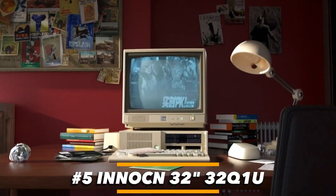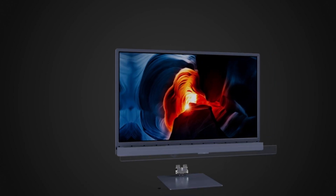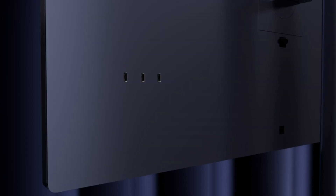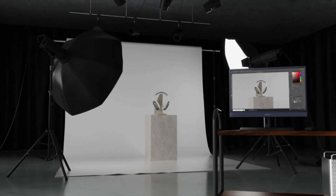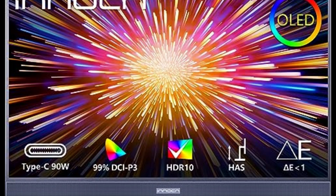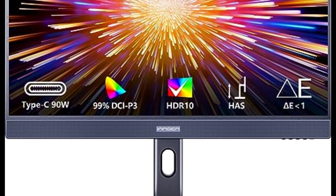Number 5: INNOCN 32 Q1U — Best Entry Level OLED Monitor for 4K Gaming of 2024. While it does not ship with eye-catching gamer-centric features, the INNOCN 32 monitor is still an adequate monitor with modest offerings. Its major highlight is the 32-inch OLED display that delivers pictures in 4K resolution. The monitor's built-in speakers render decent sound.